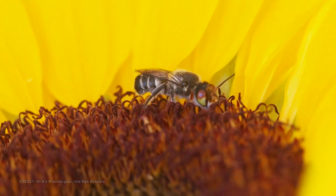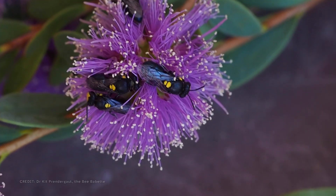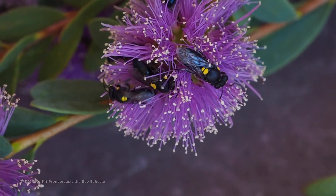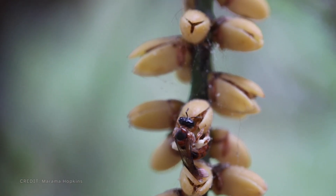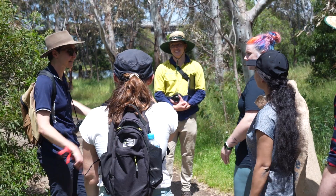Native insects are an important part of Australia's ecosystems. They are critical in making sure that many of our native plants can set flower and seed to produce their next generation, which feeds our wildlife, our soils and us.